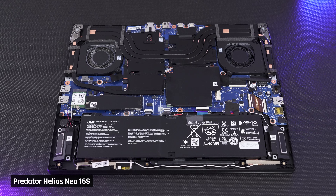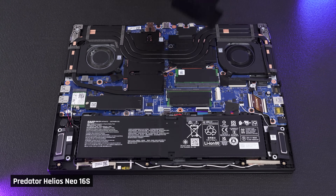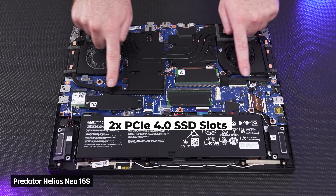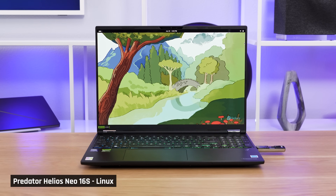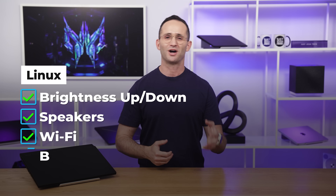Let's talk upgradability, because that is a big pro of this laptop. Opening the laptop up, you see a very good sight: two upgradable memory slots, two upgradable SSD slots, upgradable Wi-Fi, and a replaceable battery. Continuing with the good news, if you want to run Linux, we tested Fedora 42 and everything worked — brightness up and down, speakers, Wi-Fi, Bluetooth, camera, you get the picture.